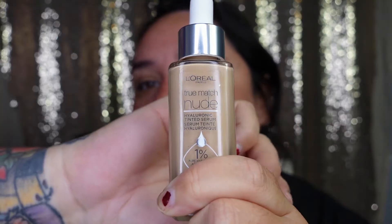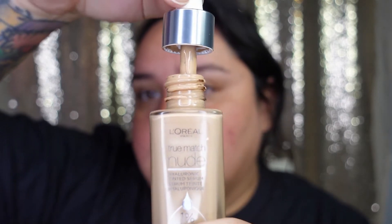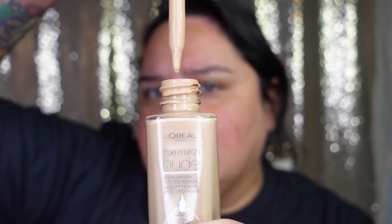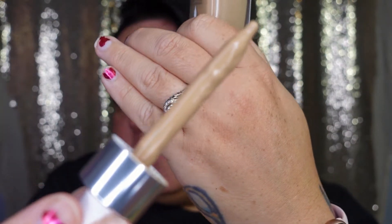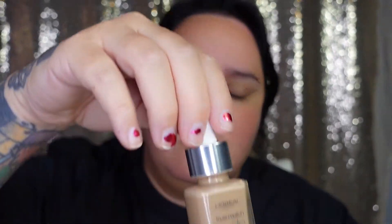Let me go ahead and open her up so you can check her out. She is a dropper. Oh, she's thick too, girl. She is thick — I don't know if I necessarily like that. There's a lot of product on the dropper itself, I don't like that. I feel like they could have just put it in a normal pump bottle — that probably would have been a better way to go.